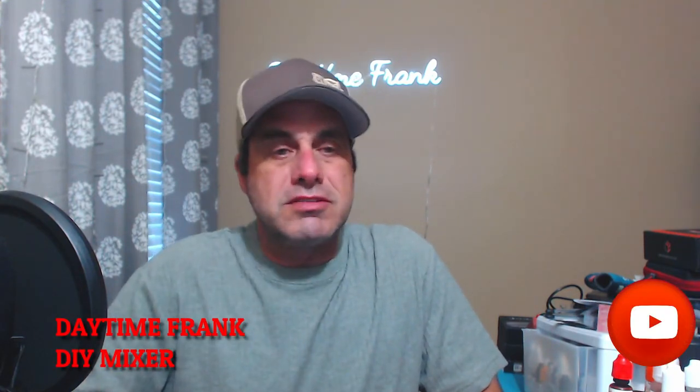Hey everybody, Frank back here. Happy Monday. This week we're doing caramels. We're only going to be three videos this week — it just seemed like it was getting a little redundant, and I noticed that a lot of you weren't watching five videos a week, and I don't blame you. So we're going to cut them down to Monday, Wednesday, and Friday, noon Eastern like we have been.